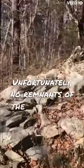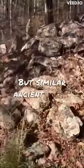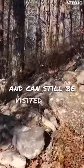Unfortunately, no remnants of the wall exist and haven't since the early 1900s, but similar ancient walls can be found intact on nearby Fort Mountain, as shown, and can still be visited today.